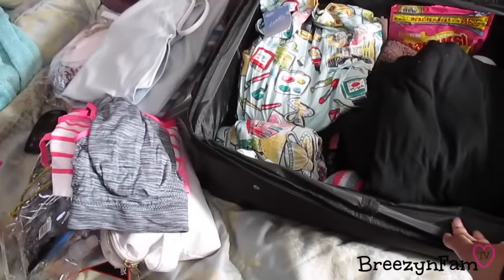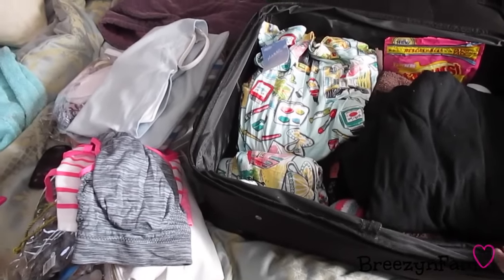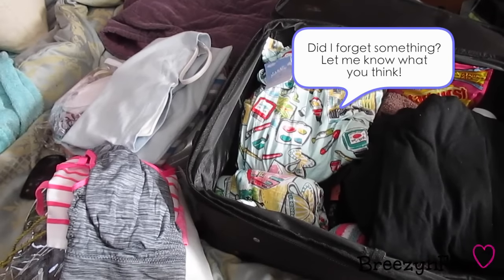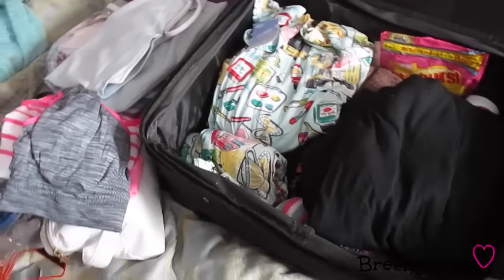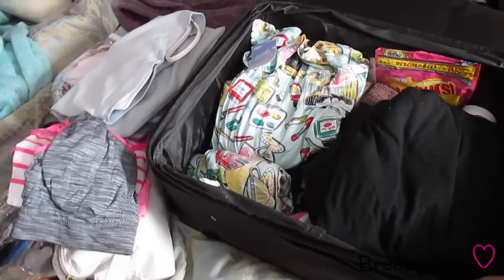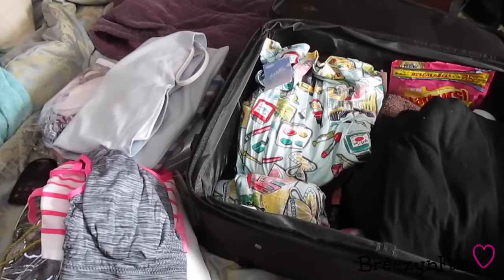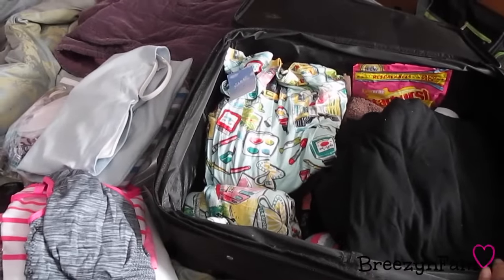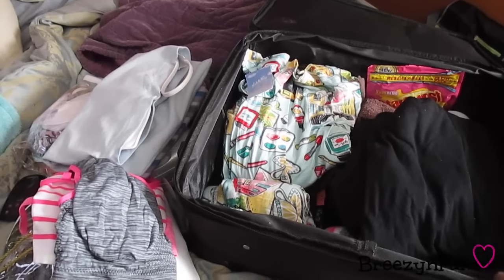That's everything! The only things left to pack are the vlogging camera and its batteries. I'll probably also bring my iPad for music in the room. I'm not bringing my laptop since I won't be editing there. The video will be up as soon as we get home from the hospital. If you think I'm missing something, leave a comment below. Happy New Year, and best wishes to all the new mommies getting ready to give birth — hope everything goes well with your labor and delivery!